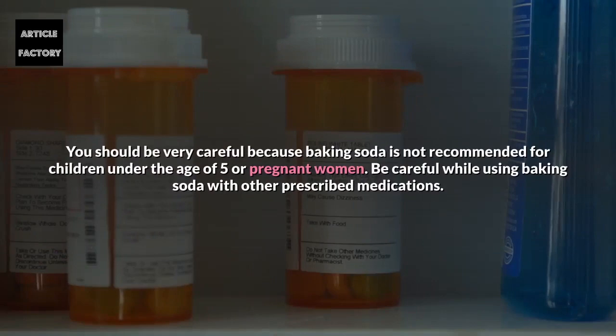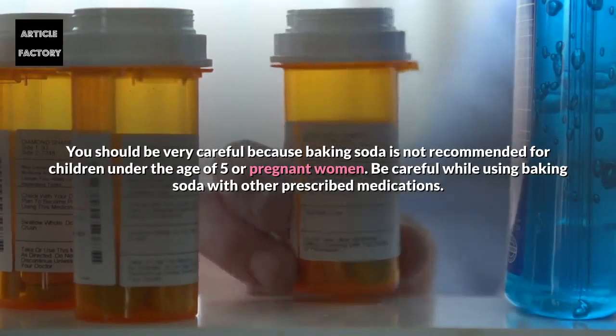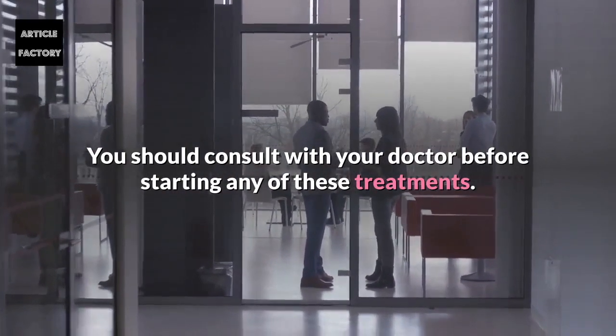Be very careful: baking soda is not recommended for children under the age of 5 or pregnant women. Be careful when using baking soda with other prescribed medications, and consult with your doctor before starting any of these treatments.